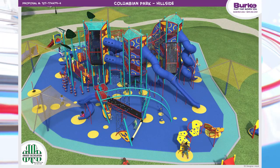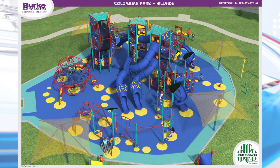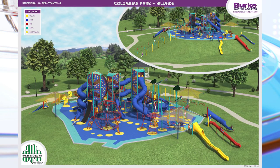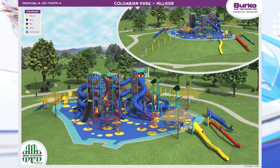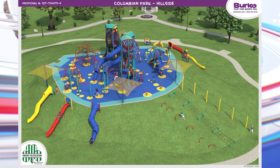The city has released these renderings showing what's in store for the park. The hilltop playground area will feature three 24-foot climbing towers, a rope bridge, tunnels, six slides and more. Along the sides of the hill, an additional six slides will be installed along with hillside climbers connecting the hilltop playground to the lower playground area.